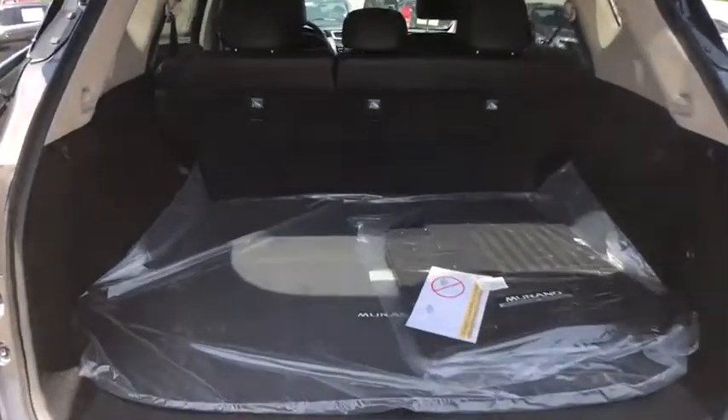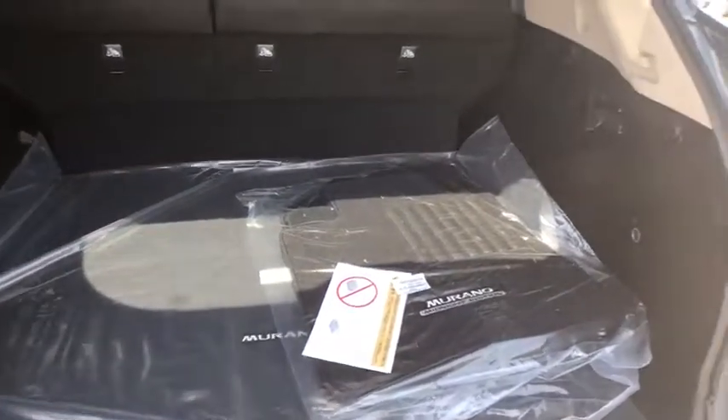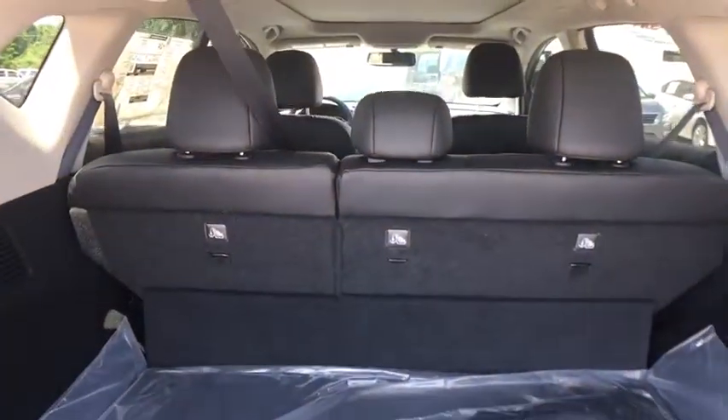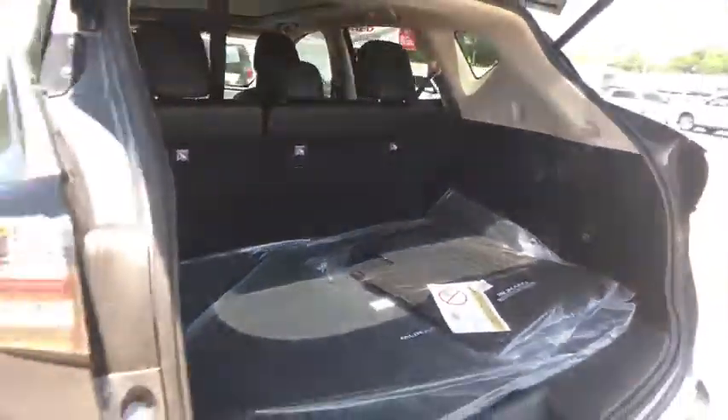Bluetooth, leather-wrapped steering wheel, adjustable steering wheel, power steering, keyless start, four-wheel disc brakes, cruise control, auto-dimming rear view mirror. Come see the car for yourself.